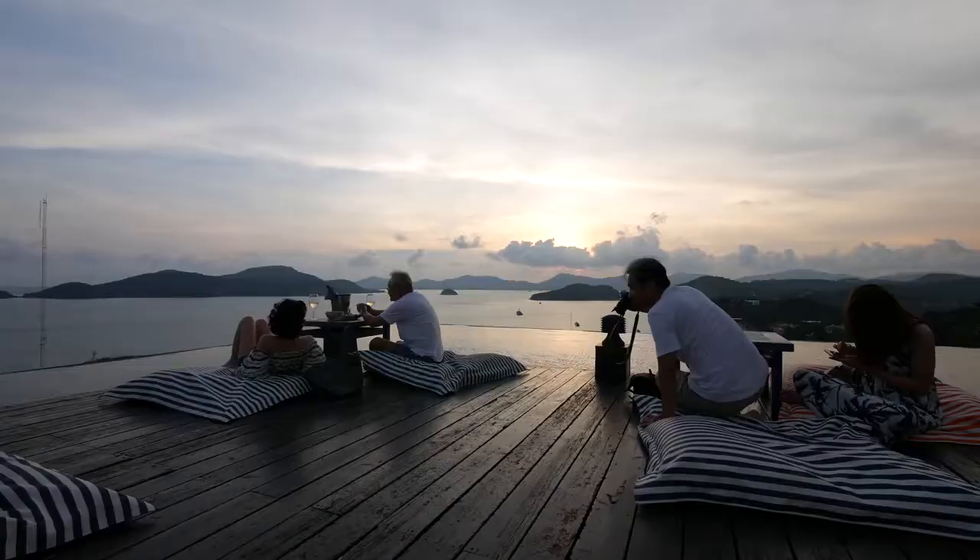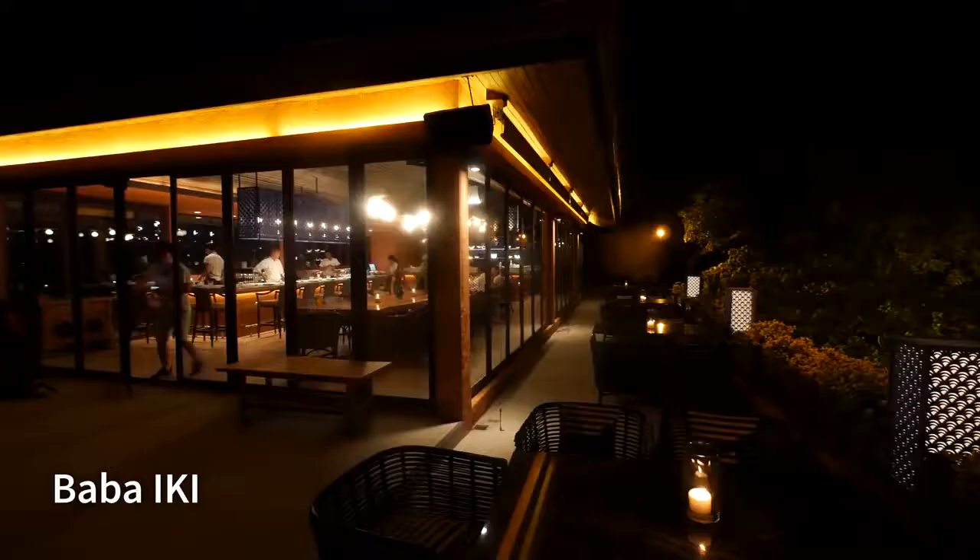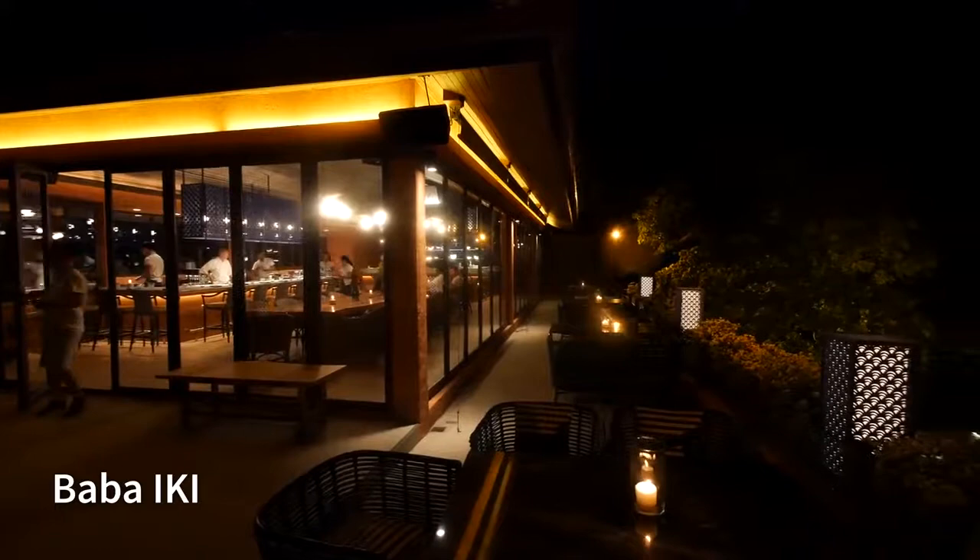Look who else is relaxing to the max right now — Micah! It is by far the best time of the whole day right now.